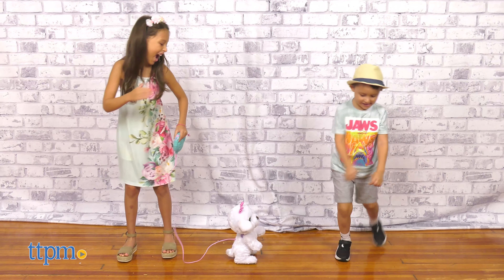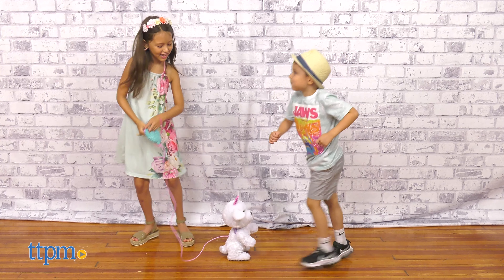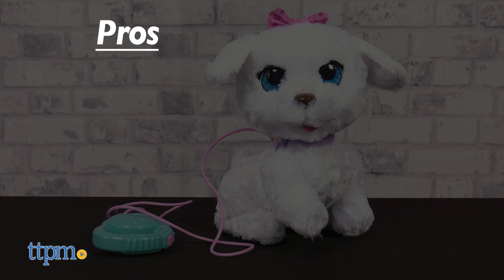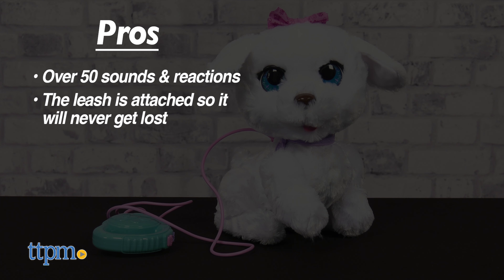Go Go makes a great gift for kids ages 4 and up. What do you think of this pup? Let me know in the comments below. My pros: she has over 50 sounds and reactions, the leash comes attached so there's no losing it, and kids can have a dance party with their new pet.